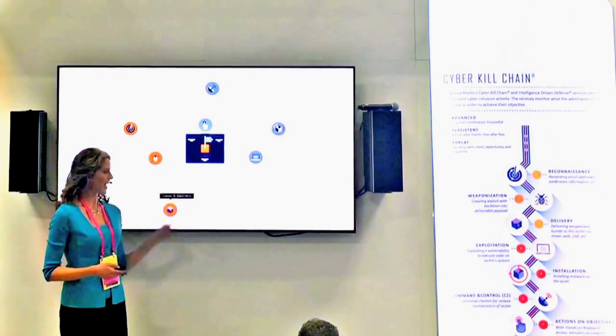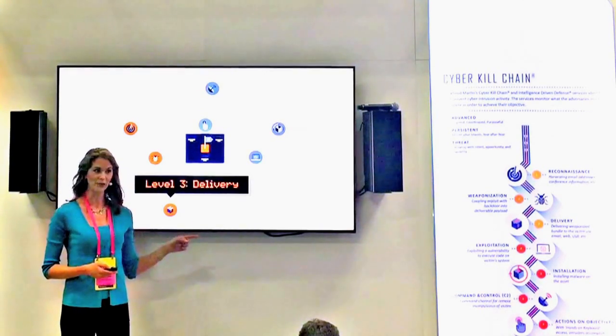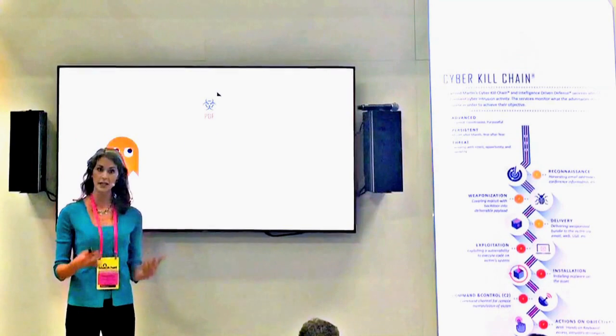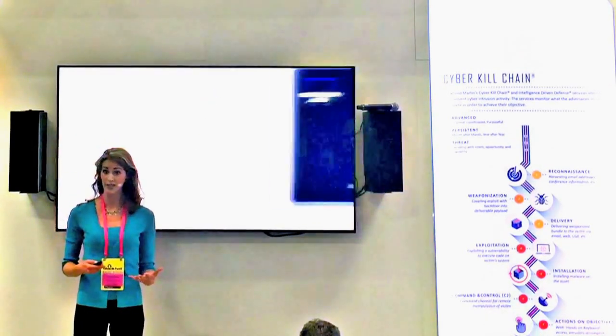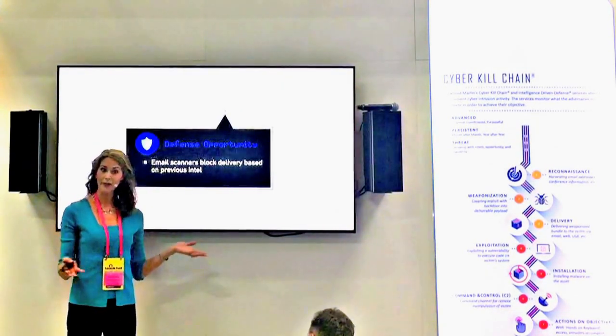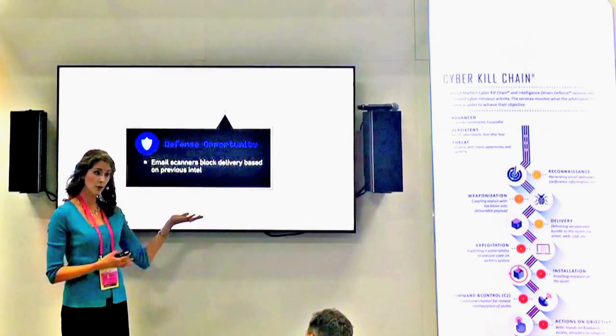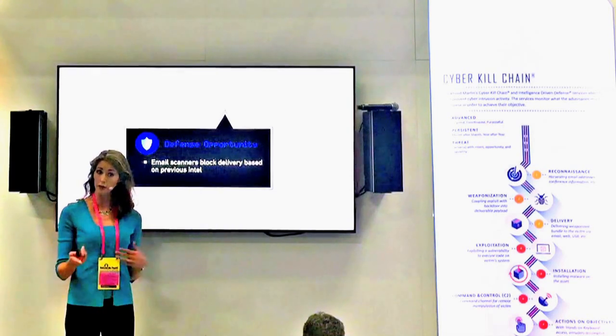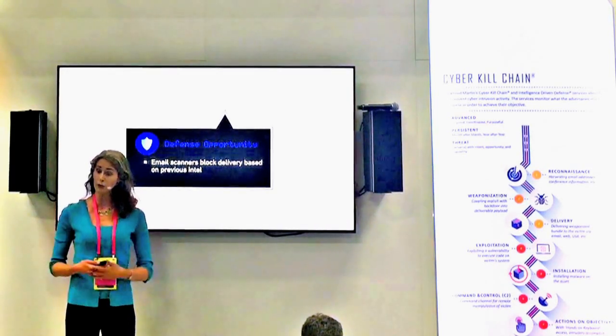At the third level, the bad guys deliver their payload. In our current scenario, they attach the weaponized PDF to an email and send it to targets within your organization. Ideally, your email scanners will block the delivery based on the ballistics report and other suspicious attributes you identified in intel previously.